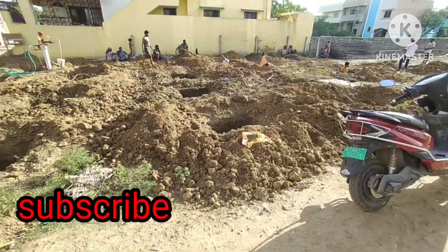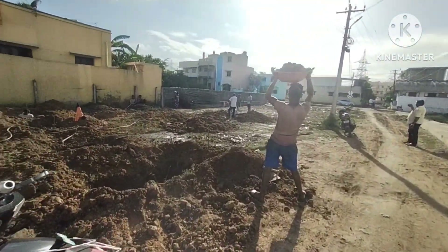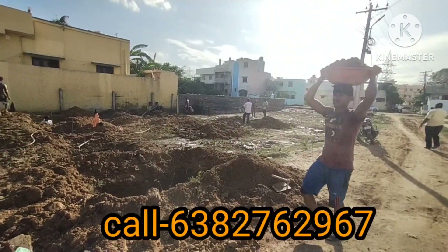We are looking at a 600 square feet unit. It is north facing and east facing, located in the corner with two streets.